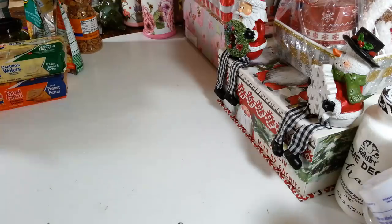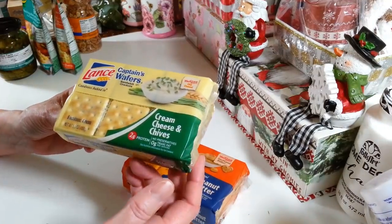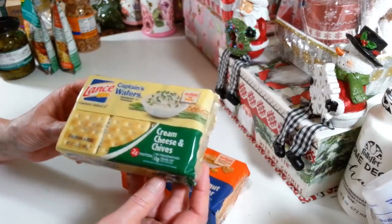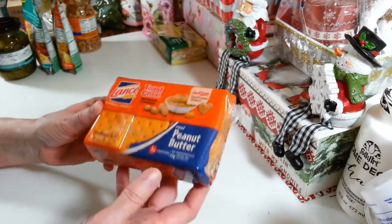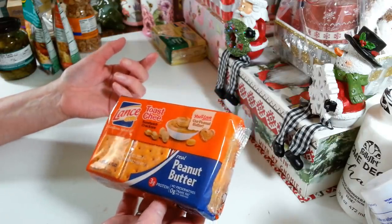I grabbed a few food items, not too much. I grabbed some of the Lance Captain Wafers — the cream cheese and chives. You get six packs with four crackers in each one and I really like these. These are my favorites. This week I also picked up a pack of the peanut butter ones for something different — same thing, six with four crackers each, and they're very good.